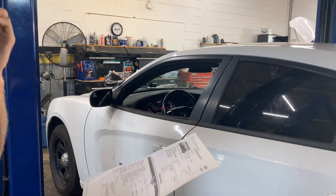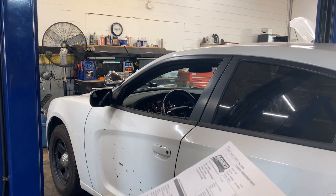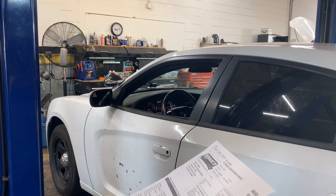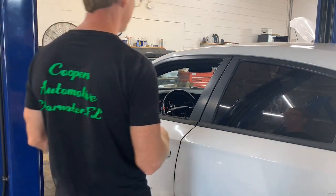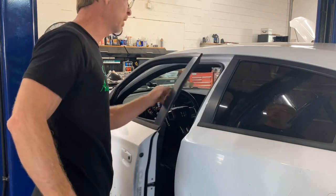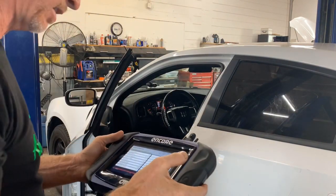They replaced the right front fender, the door skin on the right front passenger side, the rear door, used door shell, paint, lower control arm, door hinge, and the rim on the right front — match paint, and so on. Anyway, I did a scan test and got into the vehicle just to see why the traction control light is on. I pretty much had an idea and we'll get back to that.